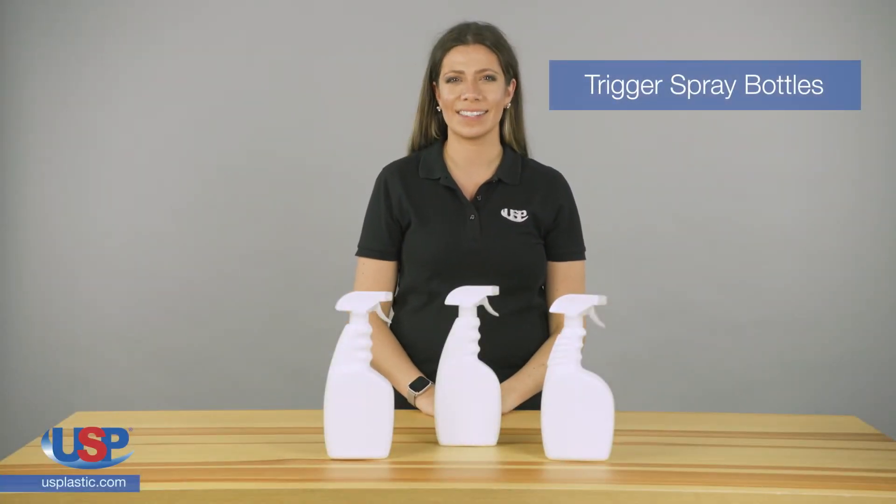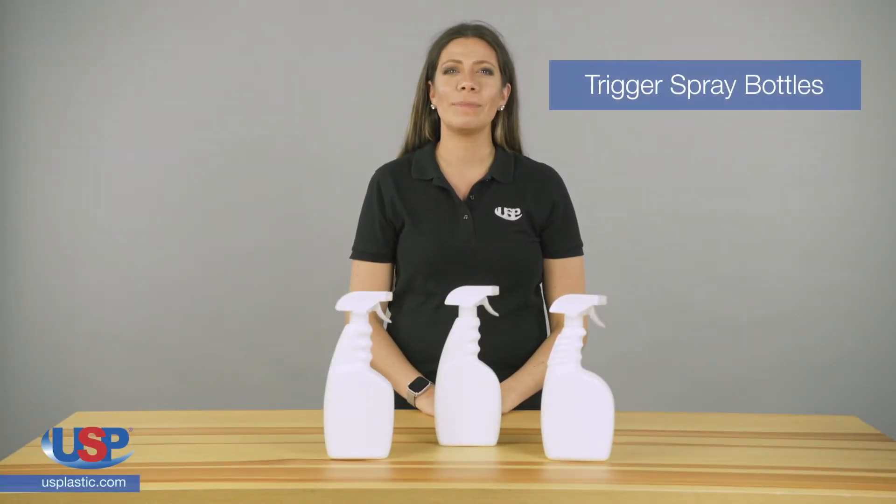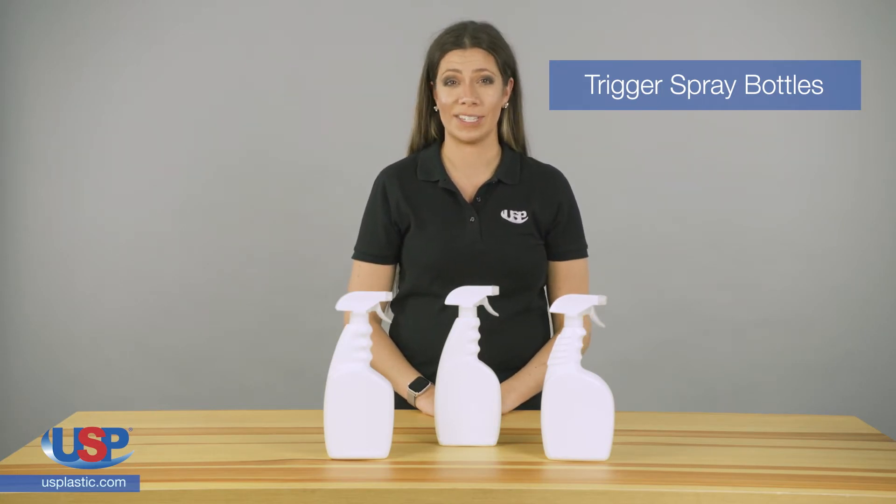US Plastic Corp carries an excellent selection of spray bottles. We carry many different sizes and styles including finger sprayers, trigger sprayers, and specialty sprayers.